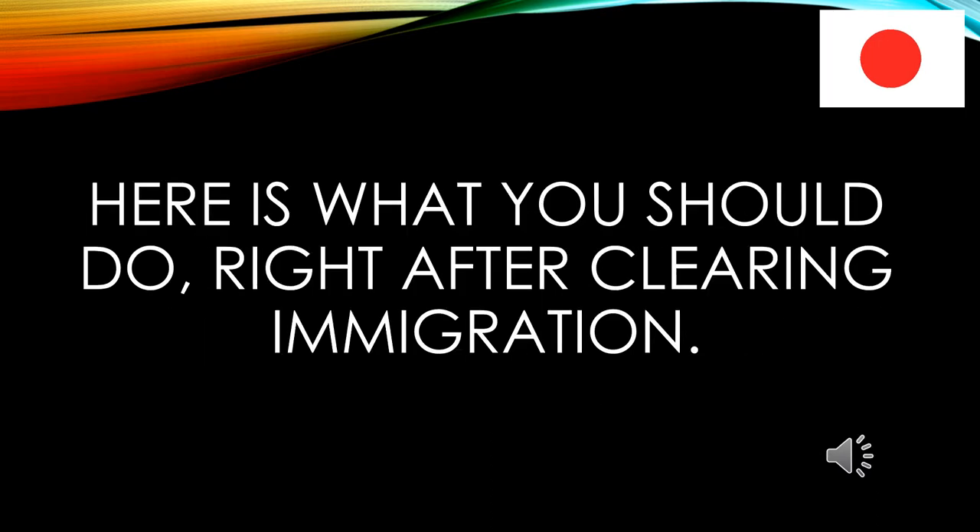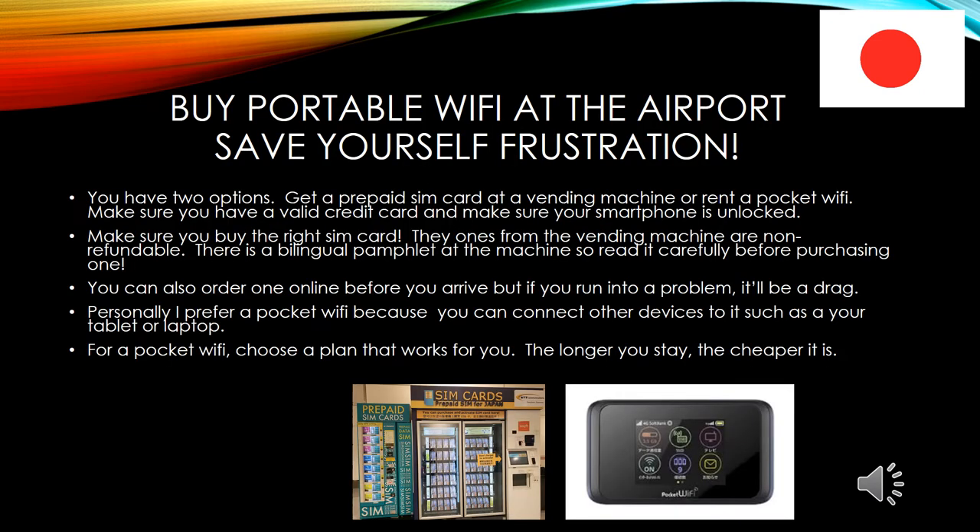Here is what you should do right after clearing immigration: buy portable Wi-Fi at the airport. Save yourself frustration. You have two options — get a prepaid SIM card at a vending machine or rent a pocket Wi-Fi. Make sure you have a valid credit card and make sure your smartphone is unlocked. Make sure you buy the right SIM card.